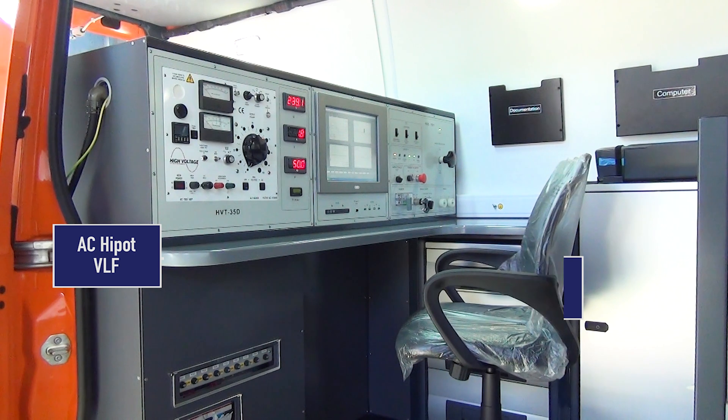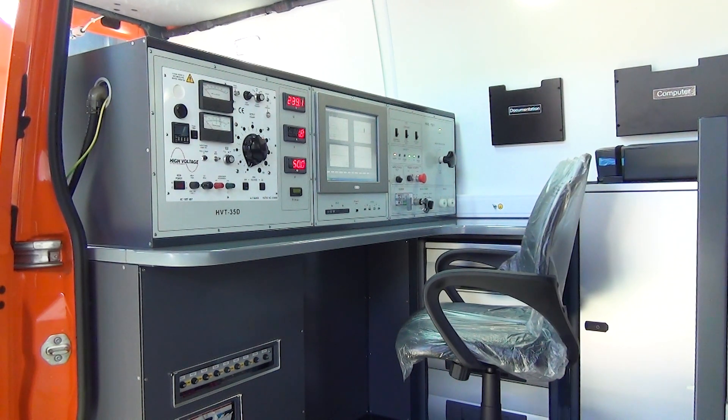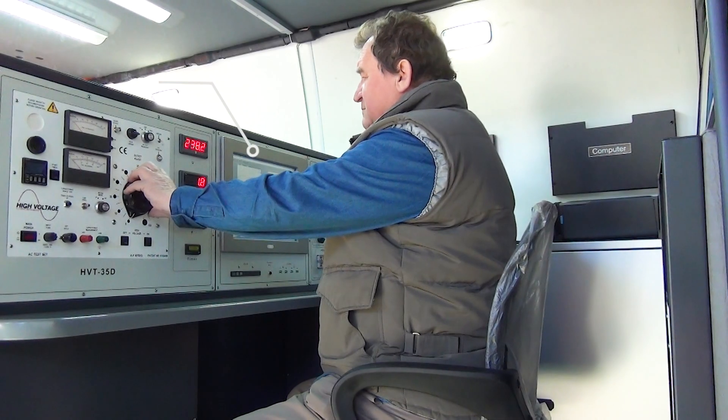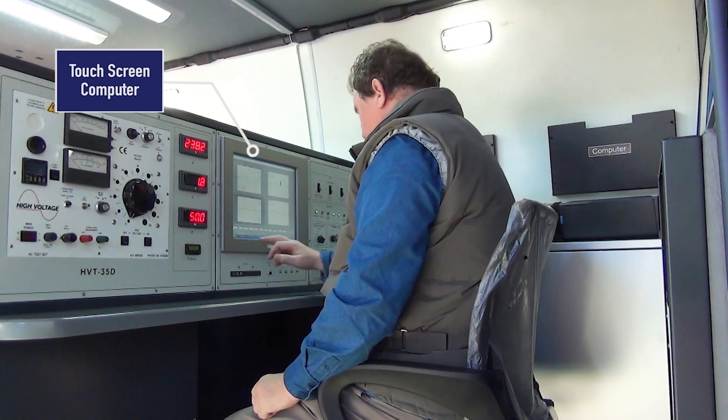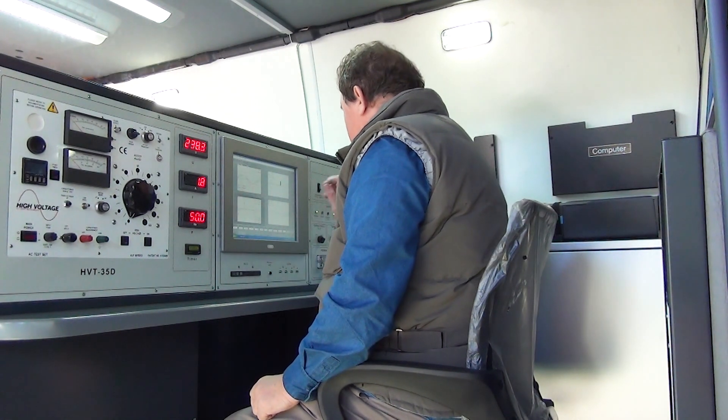The operator works while being in a comfortable and safe working position. An industrial panel computer installed into the control panel is provided to interact with the testing units, to store data, and to prepare reports.